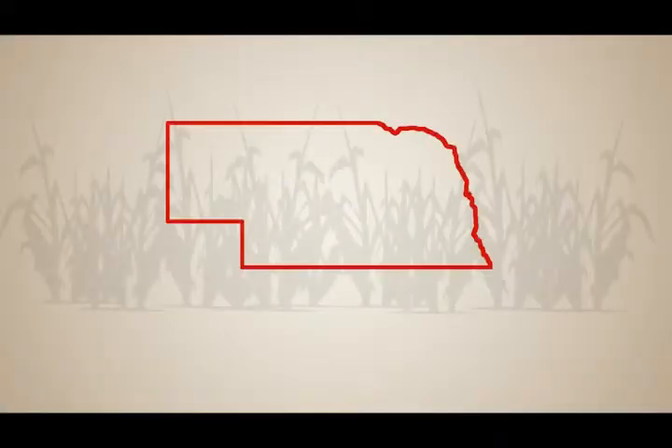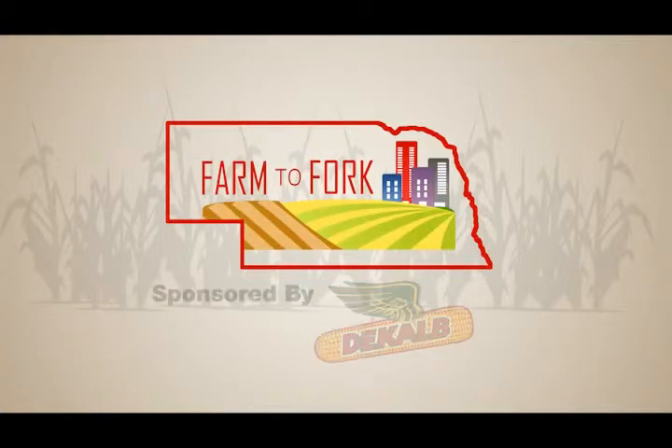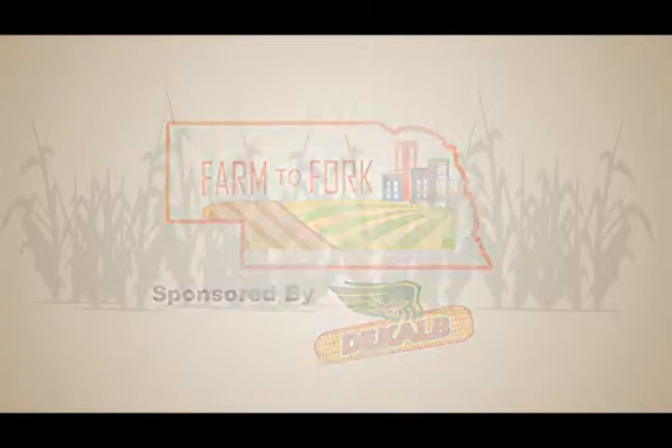Whether you grab a bite to eat on the go or sit down to dinner with your family, chances are someone from Nebraska helped make the food you're eating. Nebraska Agriculture provides high-quality, healthy food at affordable prices, but it takes a lot to go from farm to fork.